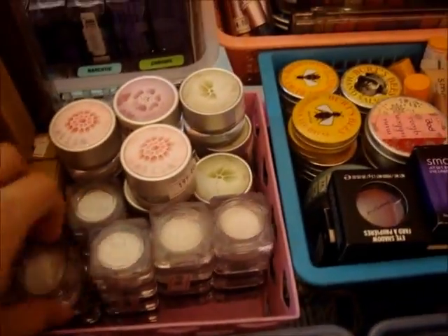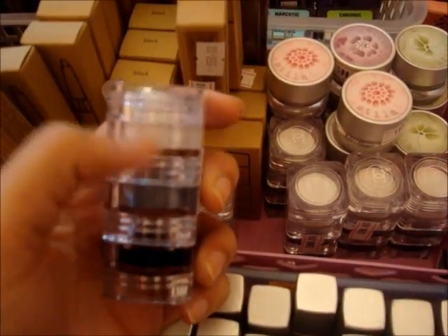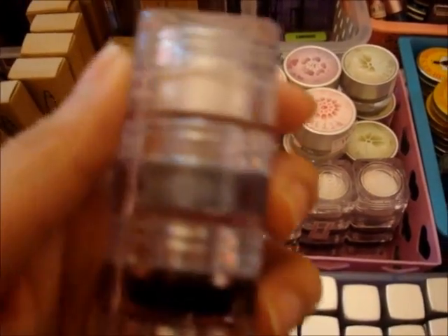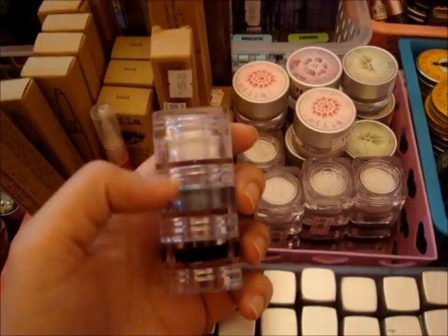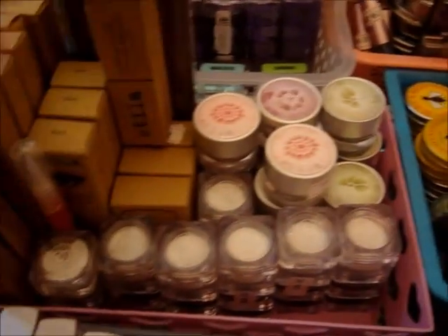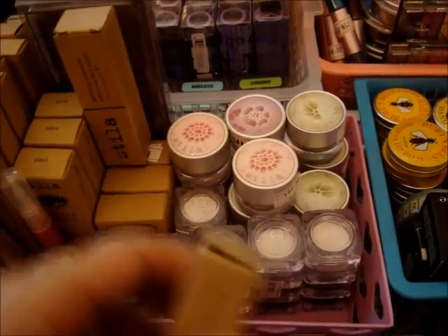Then this one is the trio gel cream eyeliner. We have the white, silver, and the black one for only 380 pesos — kasama ng brush na maliit. And then, what's this? Stila shine lip color — 650 dati, right now it's 399.